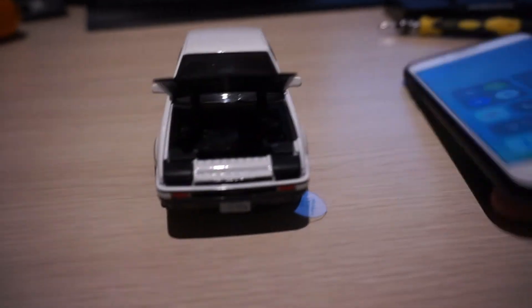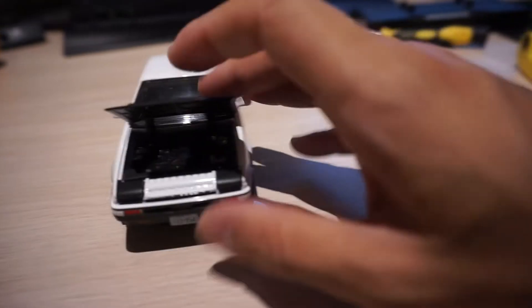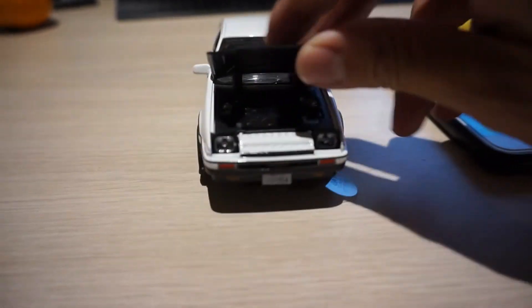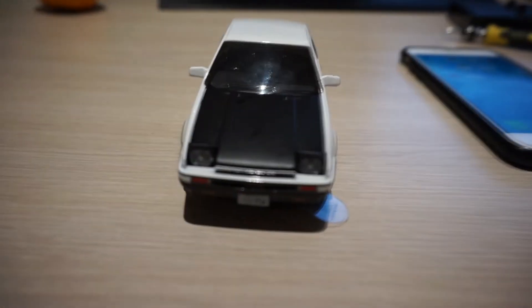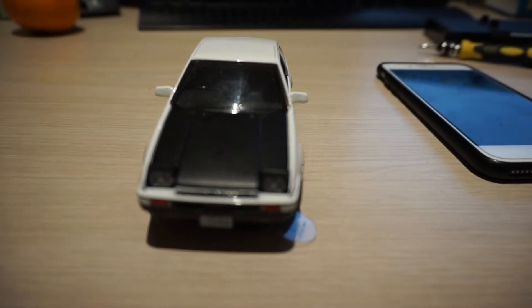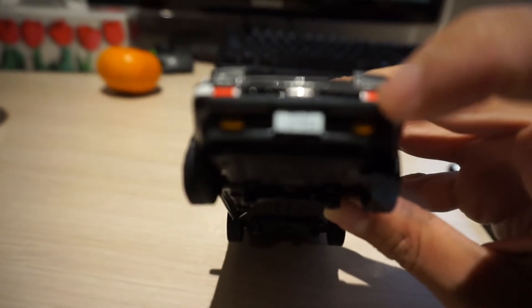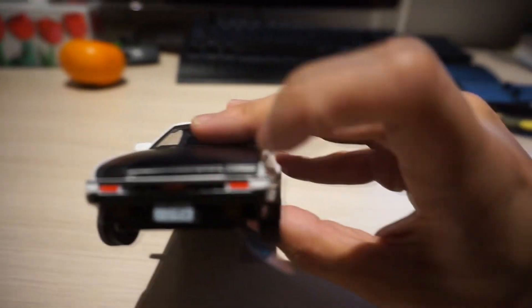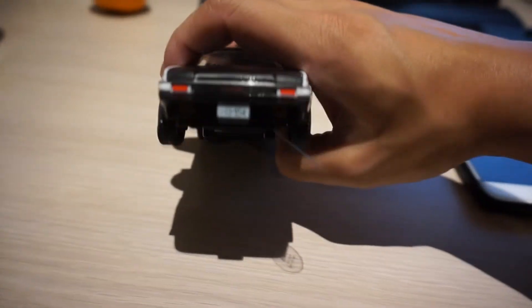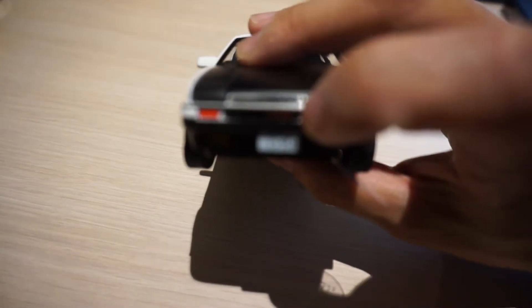So the front is messed up. First of all, no carbon fiber. The pop-up headlights work, at least. I'm supposed to have yellow fog lights, not orange fog lights. The lights are all orange. This is supposed to be orange but reflective, and the headlights and the hood are supposed to be carbon fiber. It's supposed to say Juano in the front, not 886.